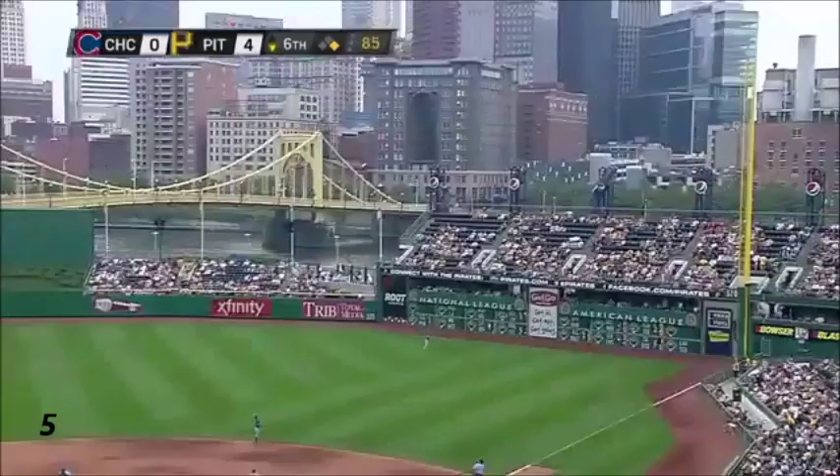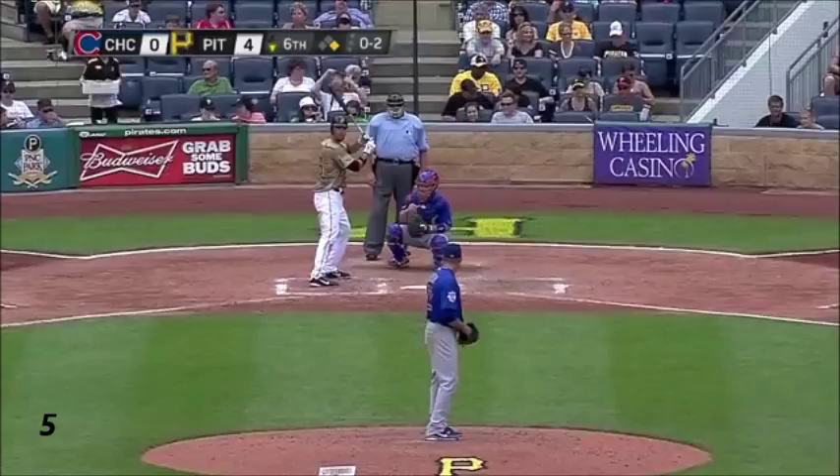Jones hammers it deep to right field! Way back and gone! Home run, Garrett Jones!